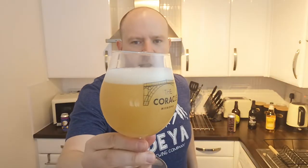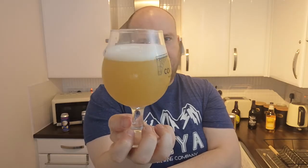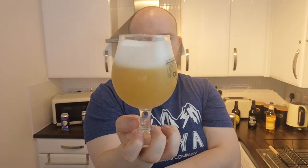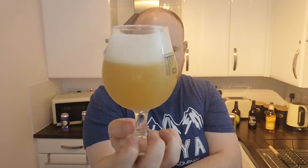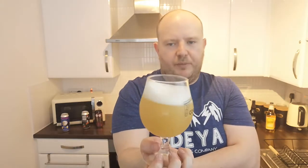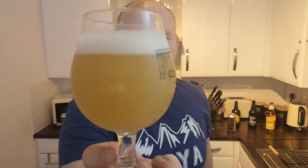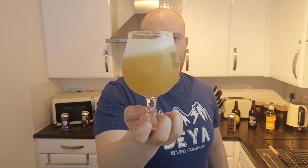Ay caramba — look at that! That's murky — that is some murky stuff. That is custard in a glass. Look at the head, look how it reacts — that looks absolutely ridiculously splendid and superb. Getting a bit of a whiff from here as well. You are not seeing through that — it looks really like pineapple juice slash custard. That's what that looks like.